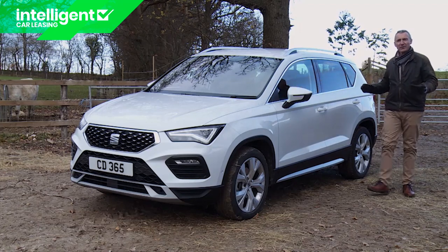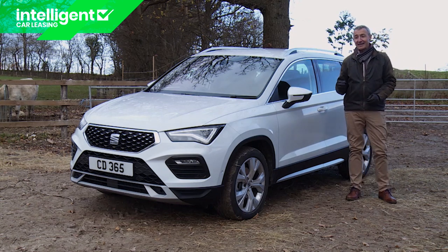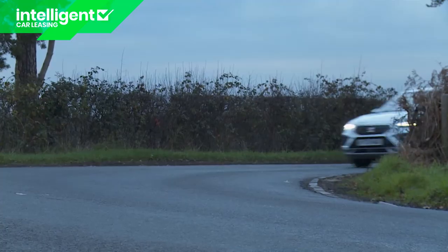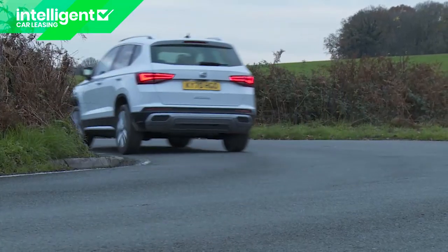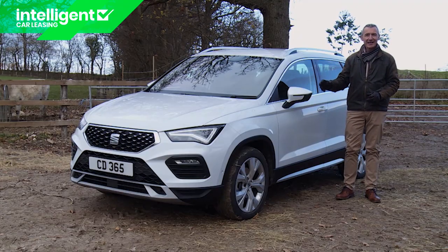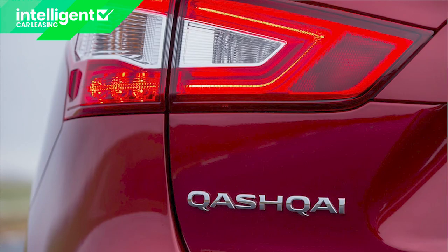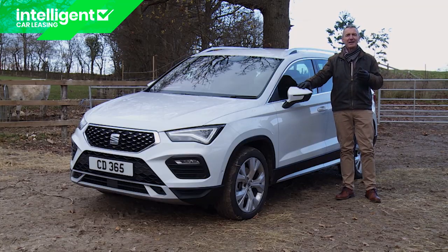Lots of other rivals can offer smart looks, cutting-edge media tech and decent efficiency. The reason you might still want an Attica, as already suggested, has to do with the way that it drives — an almost unique selling point that this Iberian crossover is going to need against key new segment challengers like the third-generation Nissan Qashqai. Will this light update really be enough to face down rivals of that calibre? Well, that's what we're here to find out.